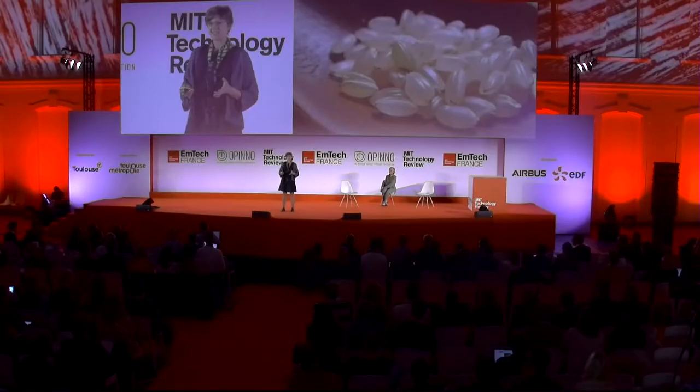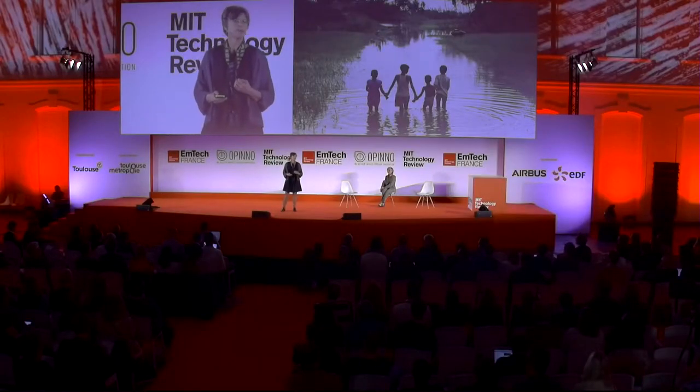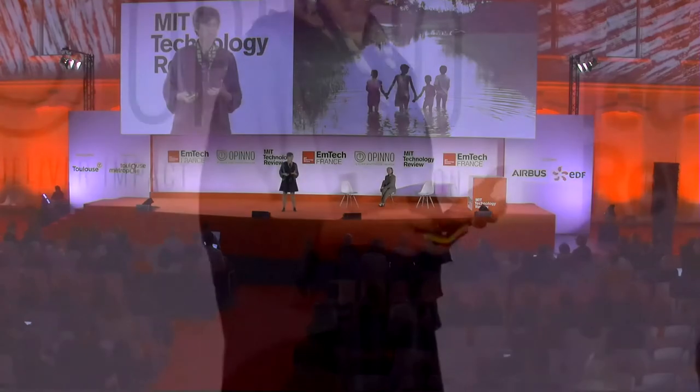I study rice, which is the staple food for half the world's people. Every year, about 50% of the potential yield is lost to pest, disease, and environmental stress. Flooding is a major problem for farmers in South and Southeast Asia. Although most rice varieties grow well in standing water, most will die if completely submerged for more than three days — a particular problem in flood-prone areas where 70 million farmers live.